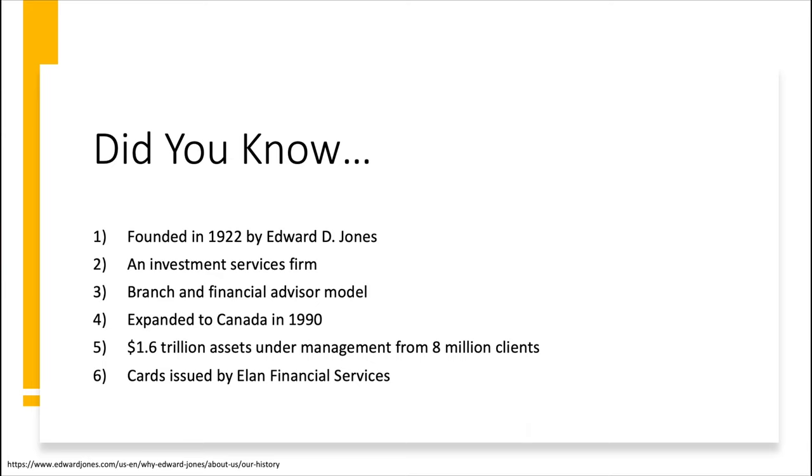They did expand into Canada in 1990. Currently they have about 1.6 trillion in assets under management from about 8 million different clients. The cards are going to be issued by Elan Financial Services — our good friends over at Elan, who you'll know best for those Max Cash Rewards cards. Elan is technically an arm or division of U.S. Bank and they run credit card programs for smaller banks or institutions that don't want to run their own credit card program. We have a full video on Elan as well if you're interested.